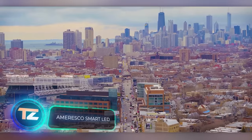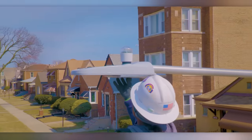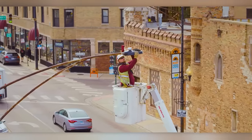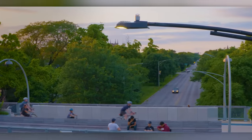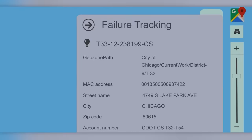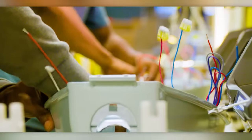Chicago attracts tens of millions of tourists annually, with landmarks like Millennium Park spanning over 99,000 square meters. Local authorities want their city to shine — literally. So they contracted Amaresco to install smart street lighting. With over 200,000 new street lights, the city not only looks better but is also more cost-effective. Street lighting tends to be the biggest energy consumer in many cities, making smart LED street lights more crucial than ever.